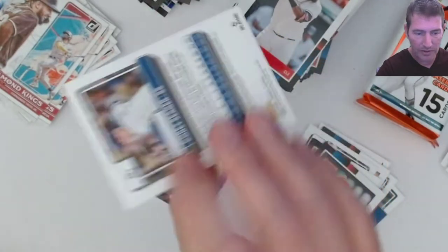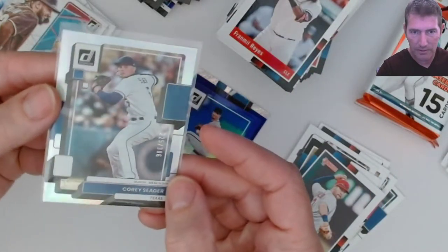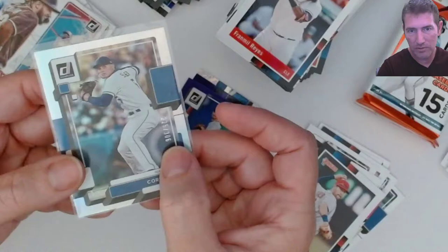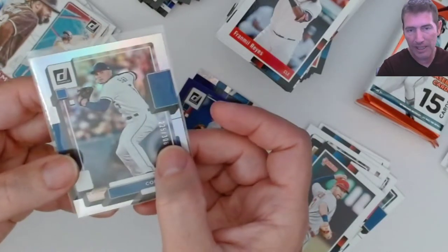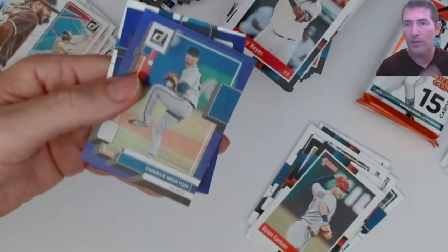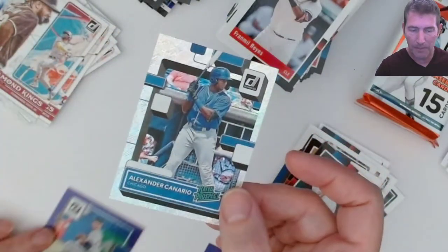Corey Seager in his Texas uniform. Number 225 out of 306. Looks nice, pretty well centered. Nice looking card there. His stat line - 306 batting average in 2021 - so it's number 225 out of his batting average for 2021. Let me get a purple raider rookie please. Charlie Morton, raider rookie. Shane Baz purple in a parallel.